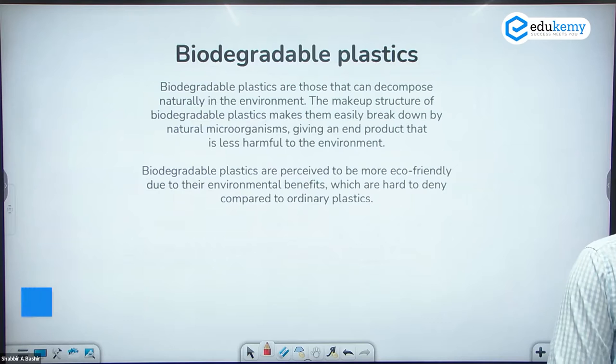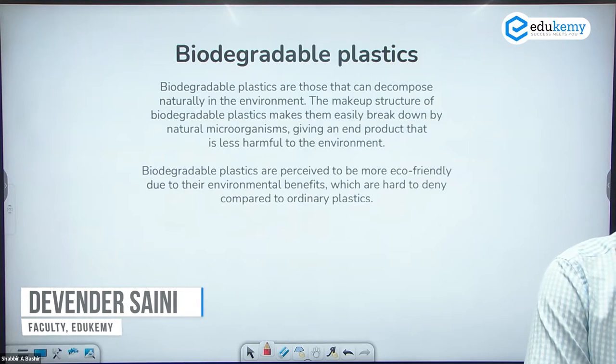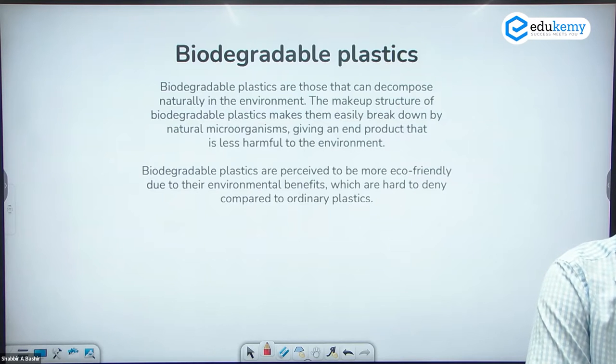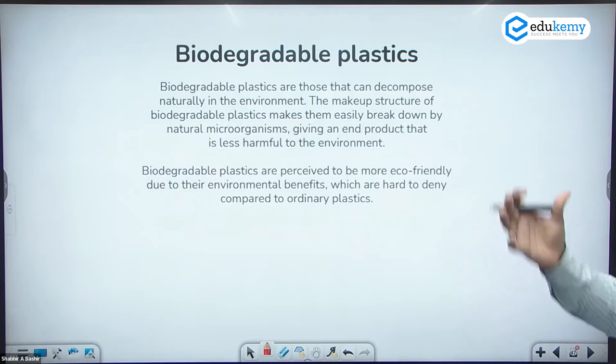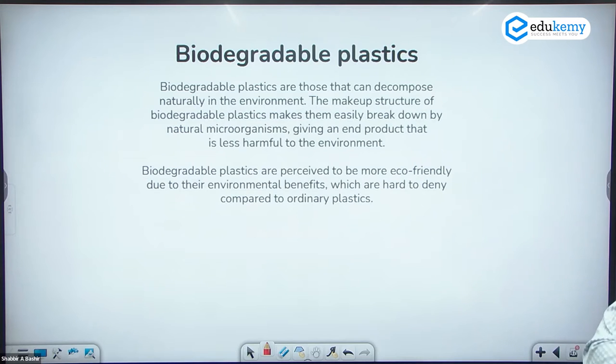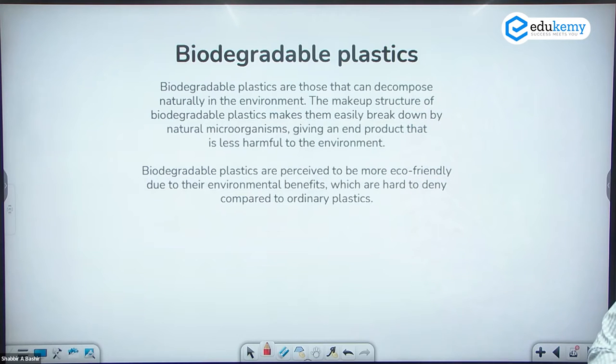Biodegradable plastics — what is the difference between biodegradable plastic and normal plastic? The difference is in the process of degradation. Biodegradable plastics can be easily degraded in the presence of oxygen as well as water; they can also be mixed with the soil. In the case of pure plastics, they are not degradable for more than 70, 80, or 90 years and they are polluting the soil system.